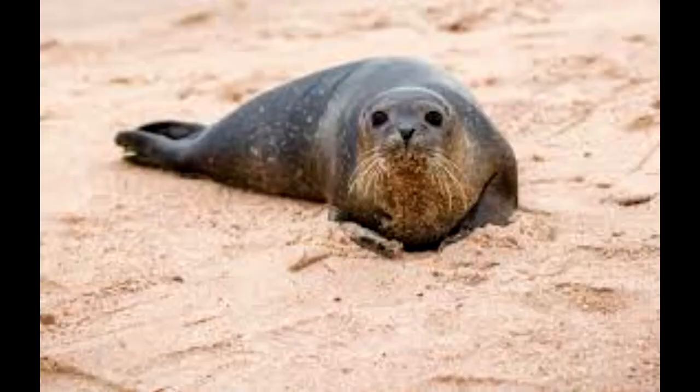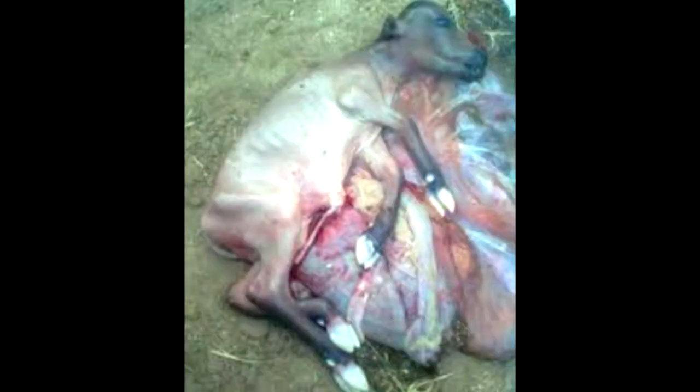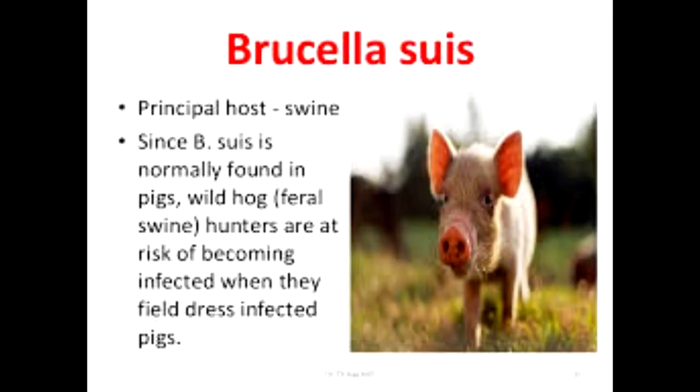Infected animals cannot be cured. Four species infect humans: brucella abortus, brucella canis, brucella melitensis, and brucella suis. Brucella abortus is less virulent than brucella melitensis and is primarily a disease of cattle. Brucella canis affects dogs. Brucella melitensis is the most virulent and invasive species, usually infecting goats and occasionally sheep. Brucella suis is of intermediate virulence and chiefly infects pigs.